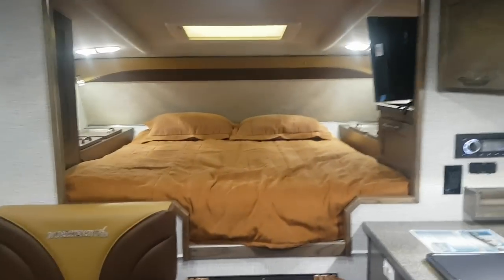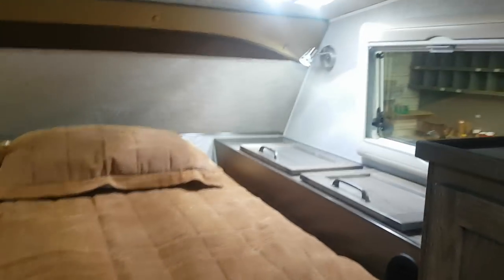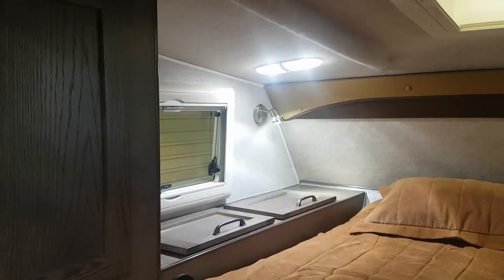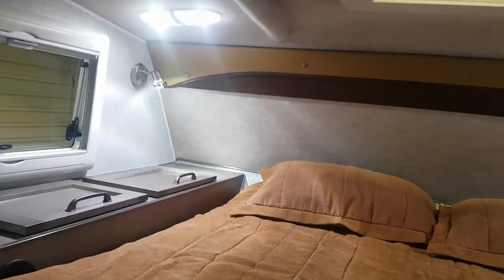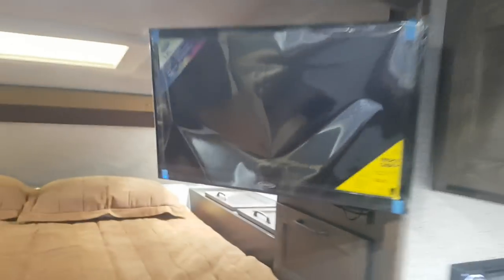Moving inside, it does have the queen bed up at the front — it's a full-size queen. There are storage cabinets on each side, and the windows including the skylight are all acrylic thermal pane. They have a screen and shade system built right in — a screen that pulls down and a shade that pulls up — and you have that on all the windows.